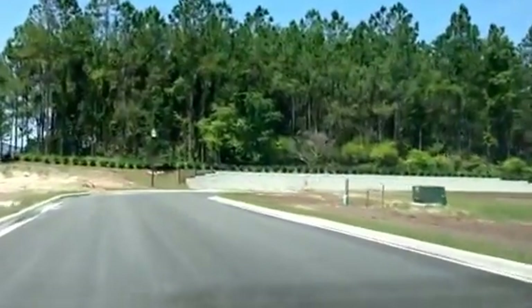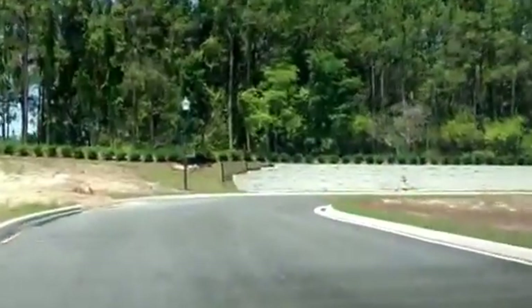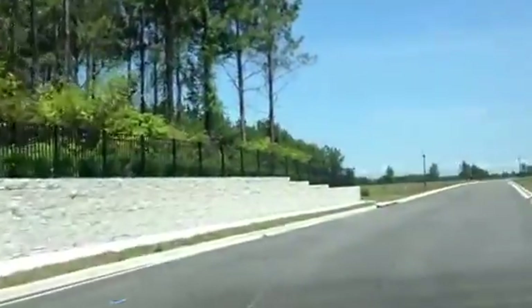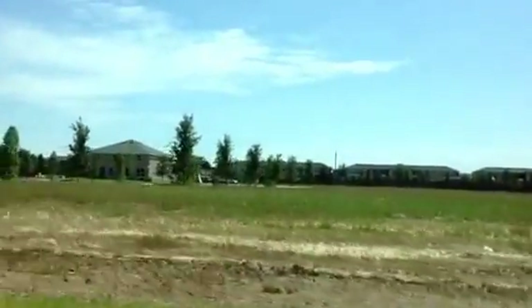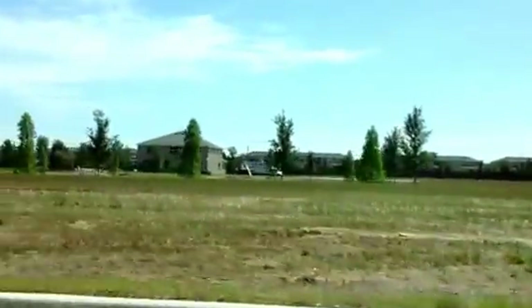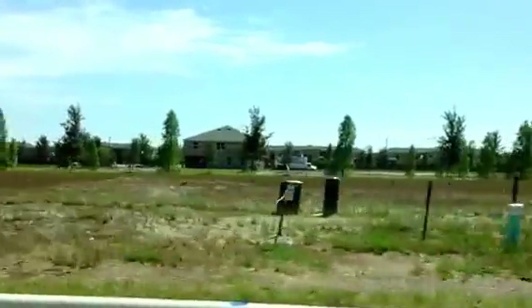Again, Mark Hyde with RE-MAX. Just wanted to show you the community here and have a quick drive around. It looks like that model home is going to be open any day now — you can see it over in the distance there. These open lots are ready to go.